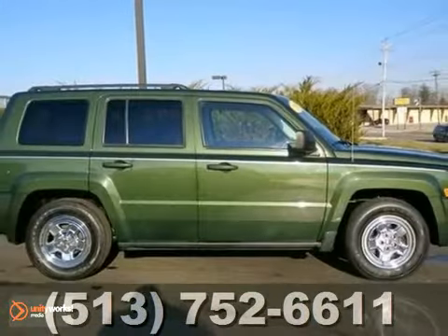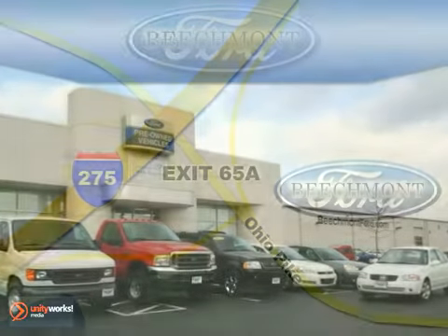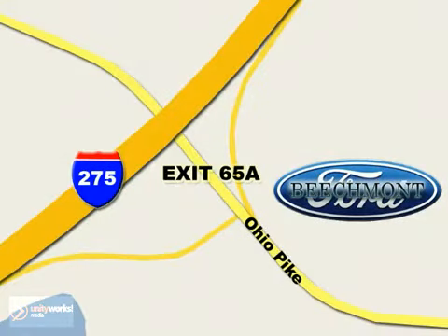Stop in for your test drive today. Beachmont Ford — we're a friend in the community. Stop in today. We're easy to find off I-275 at exit 65A, Beachmont Avenue.